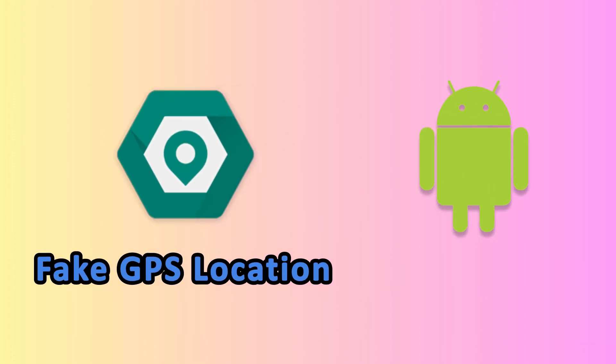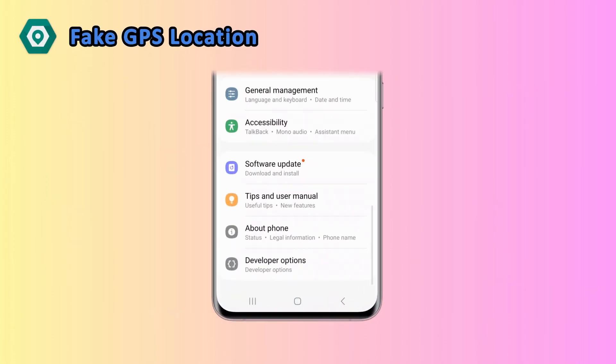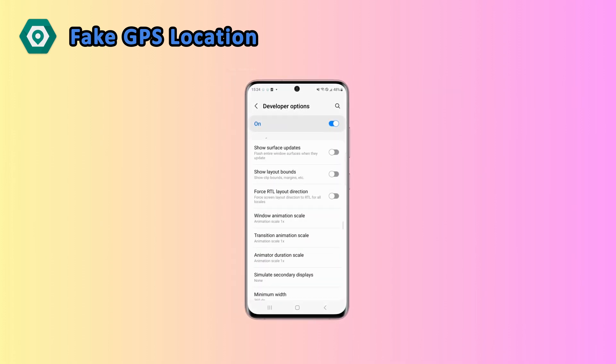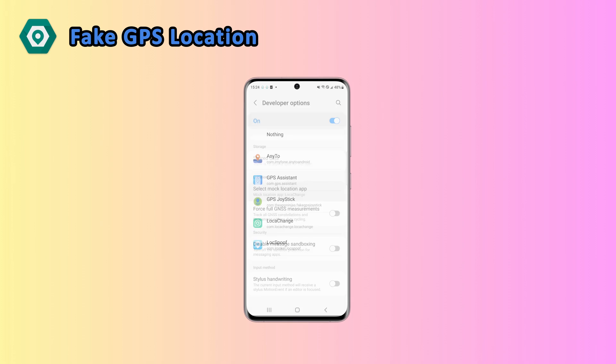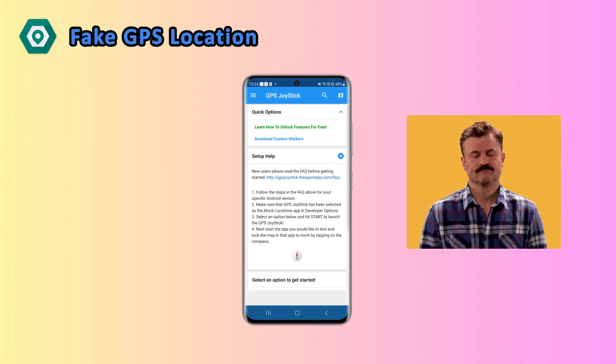Next we've got Fake GPS Location for Android. It's simple, it's free, and it's basic — great for quick, no-frills location changes. Heads up: before you start, make sure to turn on developer mode on your phone. This will let you enable mock locations so you can easily switch to your desired fake location within the app. But don't expect fancy features like route planning or movement simulation, and sorry iOS users, this one's not for you.